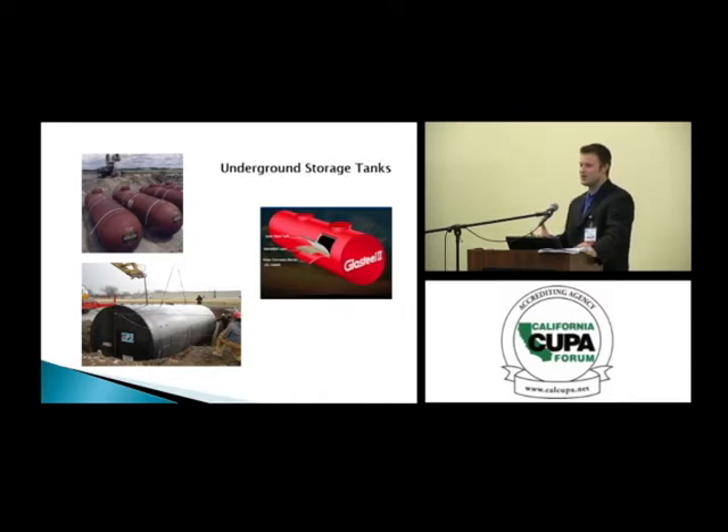Many of us look at the UST environment as a necessary evil. You can't have above-ground tanks everywhere, and a lot of times the space just doesn't permit it. Steel was really the genesis, other than wood, of storage tanks here in the United States. In the 1950s, 60s, and 70s, steel was the most common form. Even as late as 1984, nearly 90% of every UST in the ground was made of steel.